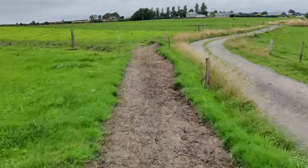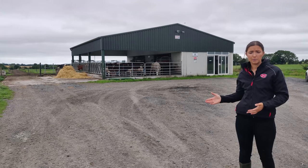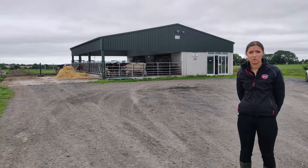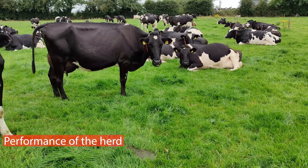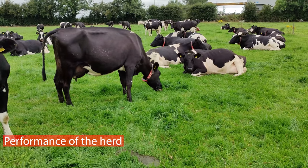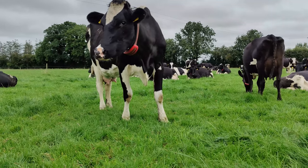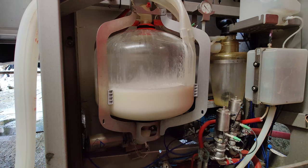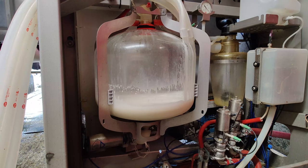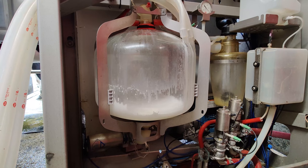For a startup on this type of build, more thinking has to go in because you don't have sheds, cubicles, or straw bedding. The time of year for startup is crucial — as the cows are calving straight to grass, you need grass available and you need compact calving, because there's no point having April or May calvers in this system. The six-week calving rate is 92% and has been over 90% for the last four or five years. Production is around 7,300 litres sold, and last year they did 560 kg milk solids. This year they peaked higher with protein up, so they'd expect closer to 600 kg and around 7,500 litres.